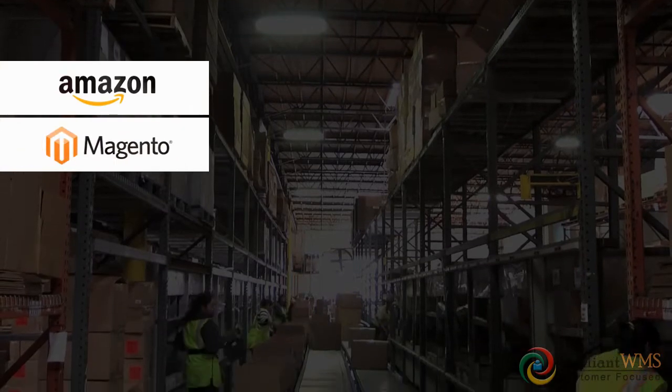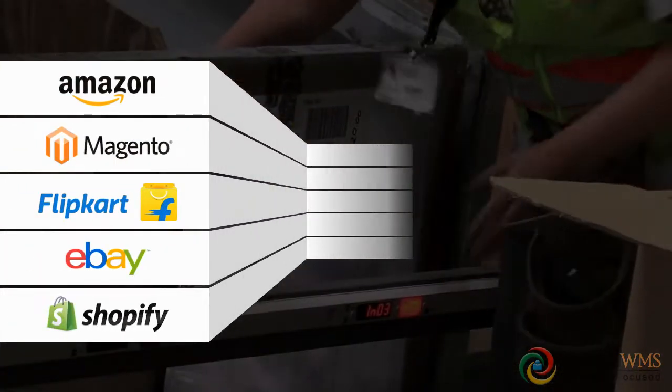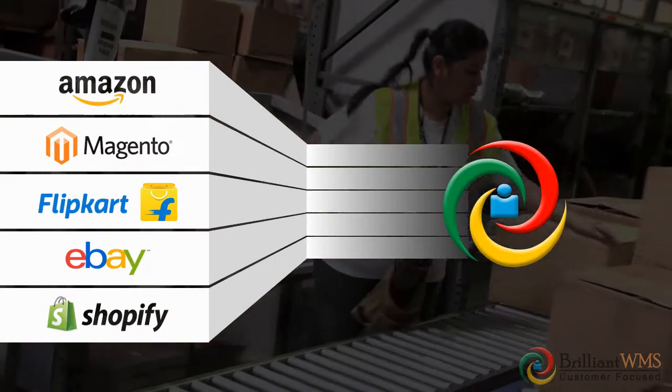Brilliant WMS's e-commerce module offers integration with the marketplace or with your e-commerce platform. It allows synchronization for live orders and stocks.